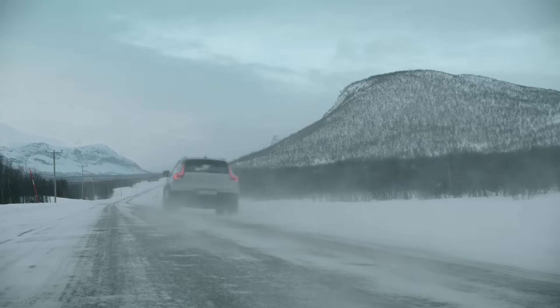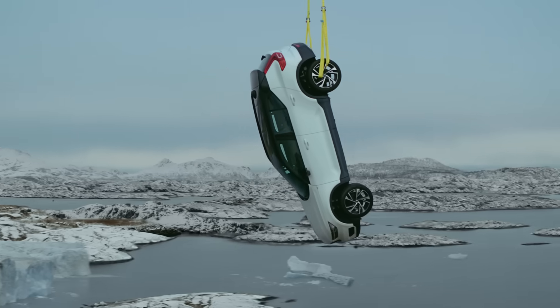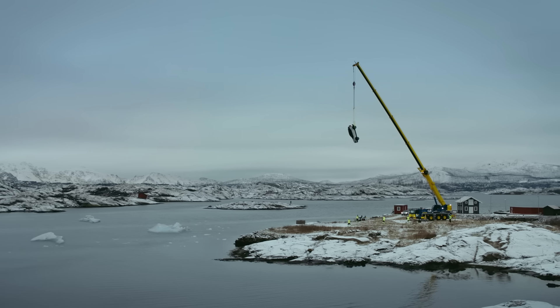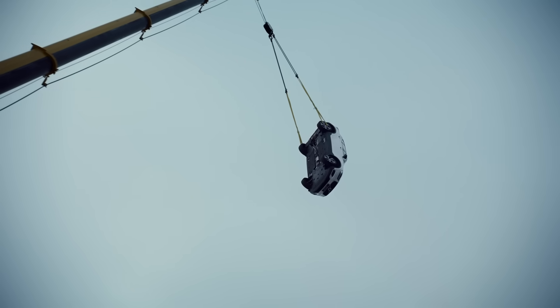But is it the ultimate safety test? This is the big one — the 100 foot road. So is this the ultimate safety test? Well, it depends whether you...